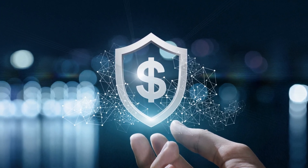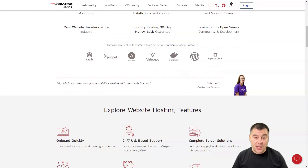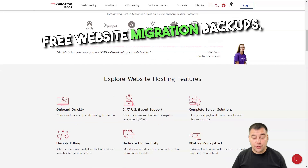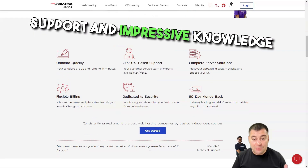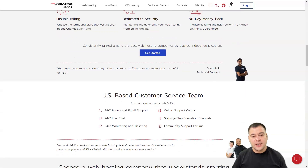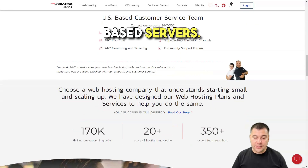InMotion's pros also include a wide range of services including shared, VPS, dedicated, reseller, and managed WordPress hosting, reliable uptime, all plans include SSD servers, unlimited emails, free website migration and backups, comprehensive US customer support, and an impressive knowledge base. Cons: priority support is only available on higher plans, account activation is not instantaneous, and no support for Windows-based servers.